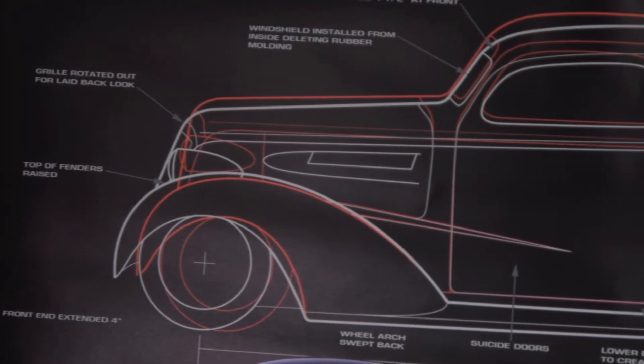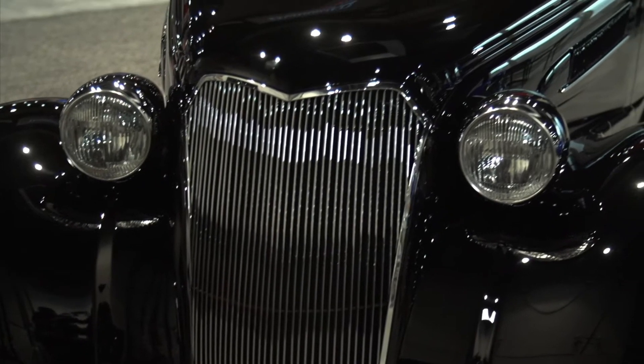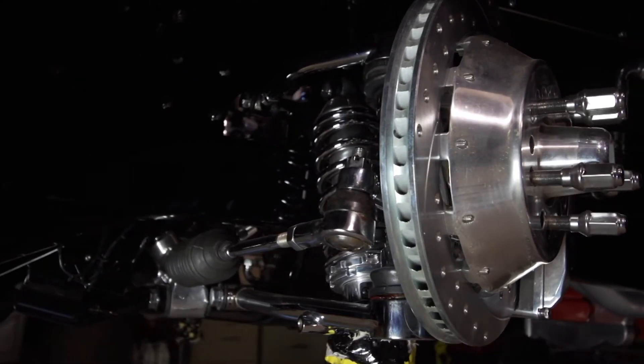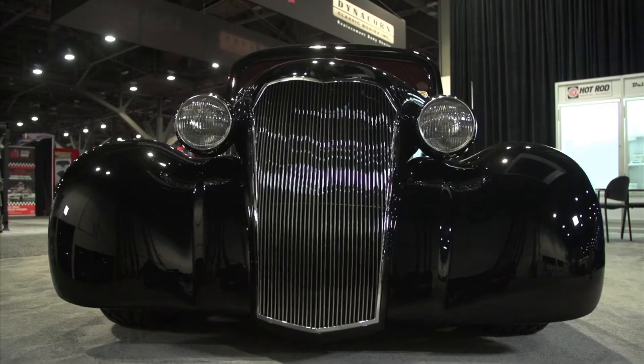Our goal is to modify the car but try to make it where it doesn't look like it's modified. Like some of the Corvettes we've done — people ask how much they've been stretched. Well, they hadn't been stretched. It's just the rake and the way the suspension's done on them makes them appear to be longer. And those cars are beautiful from the start.